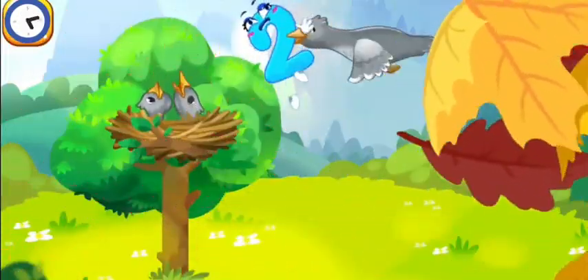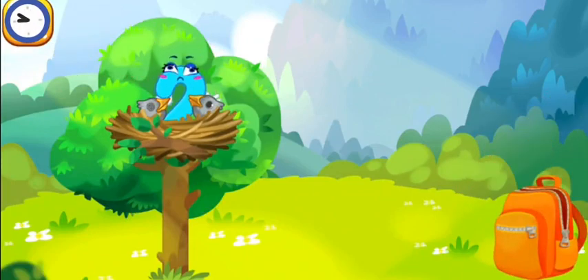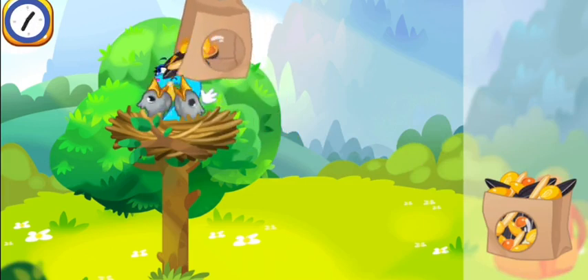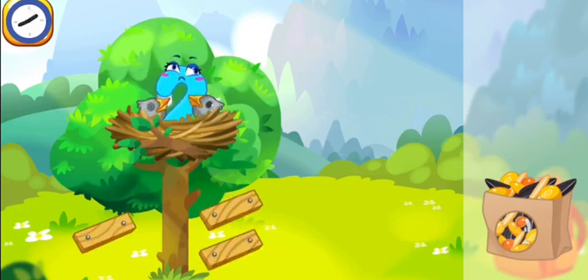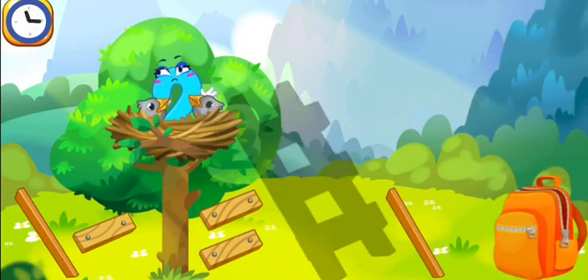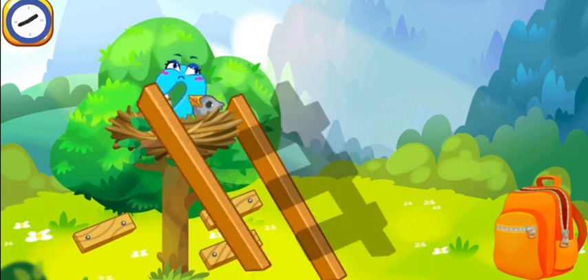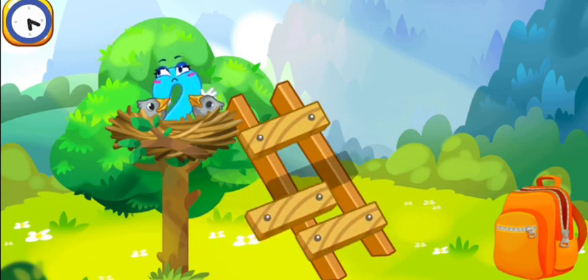The number two was caught by a bird and carried to its nest. Let's feed the hungry baby birds with some seeds. Now assemble the ladder so number two can come down. Assemble the ladder from the parts. Good!